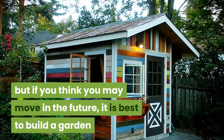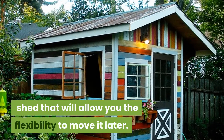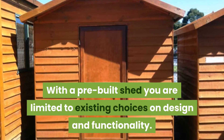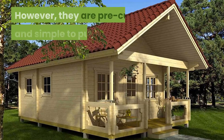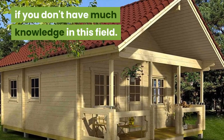The foundation may be constructed of cement if you want a more permanent location. But if you think you may move in the future, it is best to build a garden shed that will allow you the flexibility to move it later. With a pre-built shed you are limited to existing choices on design and functionality. However, they are pre-cut and simple to put together if you don't have much knowledge in this field.